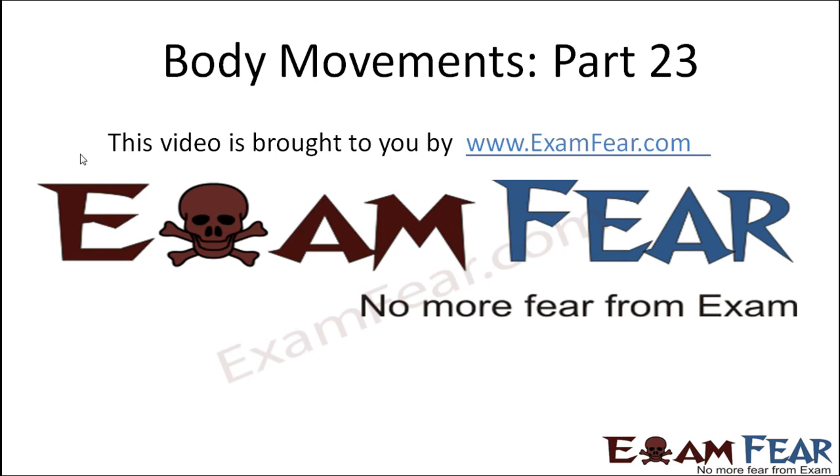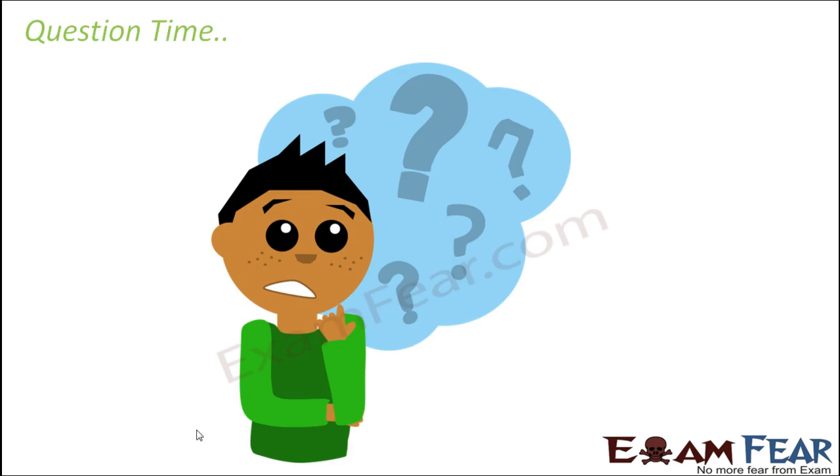Hello friends, this video on body movements part 23 is brought to you by exampeer.com — no more fear from exam. With this we have reached towards the end of this lesson. Let us quickly have a look at some of the questions.